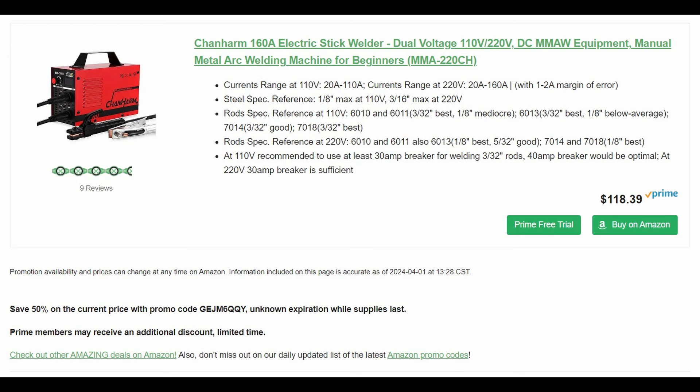160-amp electric stick welder, dual voltage — both 110 and 220 — manual metal arc welding machine for beginners, by Sean Harm. It's 50% off. Starts out at $118 but there's a Prime Member discount bringing it down to about $84, and then 50% off that — you're only going to pay $40 for the stick welder. Really amazing deal. Go ahead and send me some tips on how to not suck at welding, because I can make two pieces of metal stick together but I'm really not good at it.